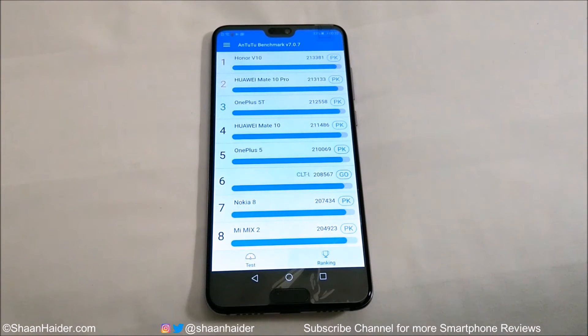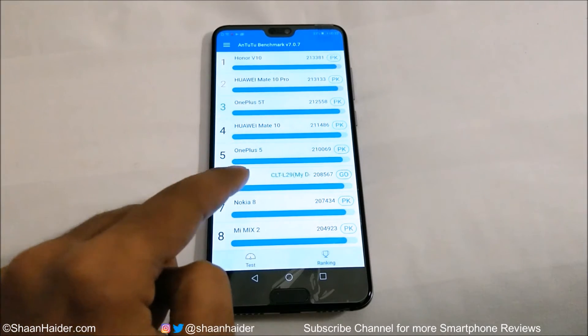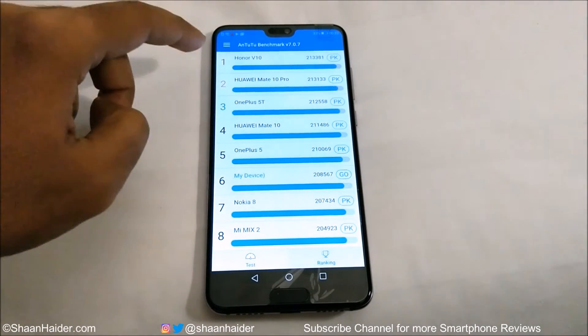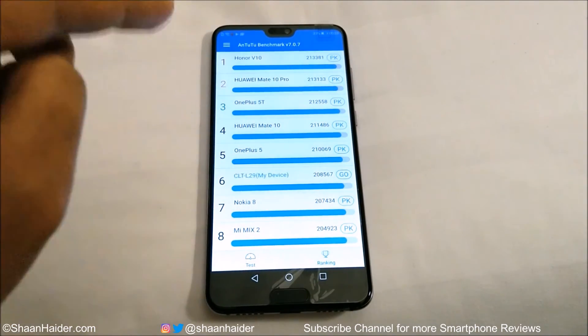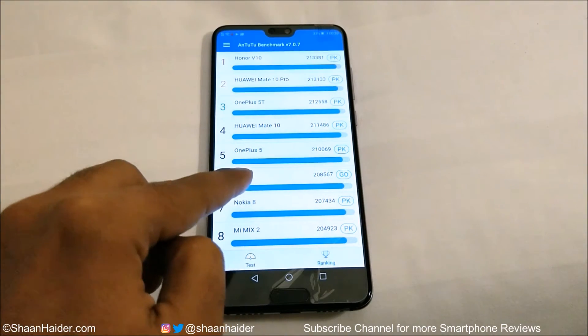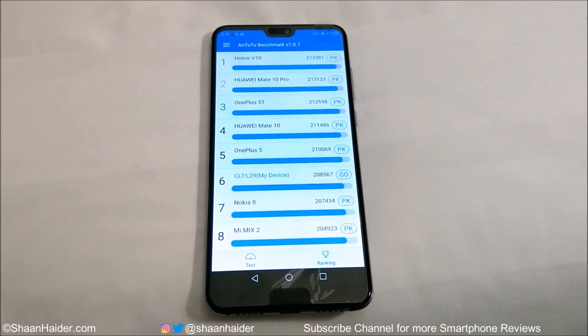The Huawei Honor V10 is at first position with 213,381. Huawei Mate 10 Pro is at second position, third position is occupied by OnePlus 5T, and at sixth position is our device. First, second, and fourth positions are occupied by Huawei smartphones, and all of them have the exact same hardware as our Huawei P20 Pro. Their score is slightly higher, possibly because of the early review unit we received. Still, the performance of Huawei P20 Pro is really nice, coming in at sixth position with 208,567.